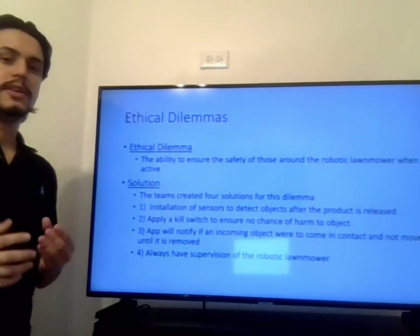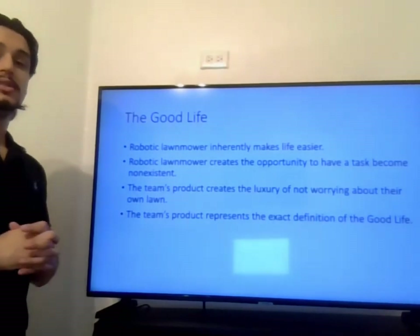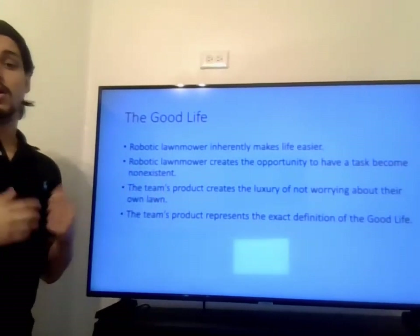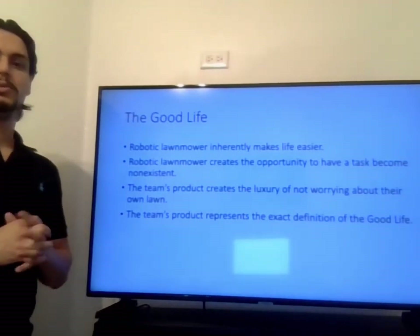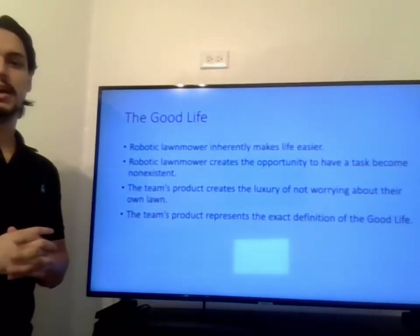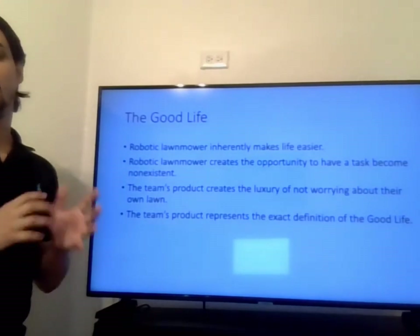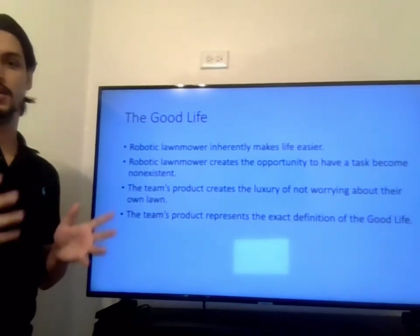The issue with supervision is that it defeats our goal — it would have the owner constantly monitoring the mower, when our robotic lawnmower inherently makes life easier. Based on our surveys, our robotic lawnmower is supposed to take away a tedious task so that people can enjoy a perfect, ideal lawn. Our product is the definition of what the good life is: making life easier for people. Thank you.